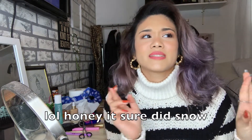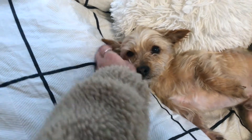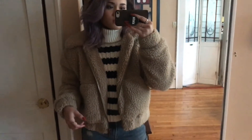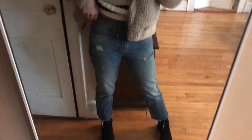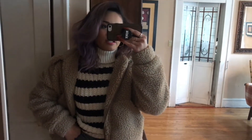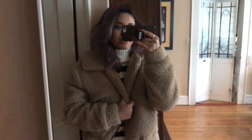Now I'm gonna take you guys through my day. Hopefully the weather is good outside because I heard it was gonna snow today, and I'm just not down for that. This is my outfit — jacket is from Garage, sweater's from Forever 21, jeans are Calvin Klein, and shoes are from TJ Maxx. I look really cozy but I'm pretty sure it's still not enough for this cold air.